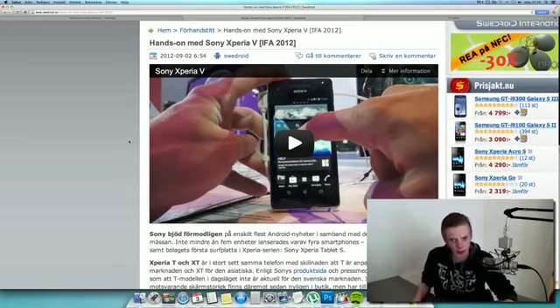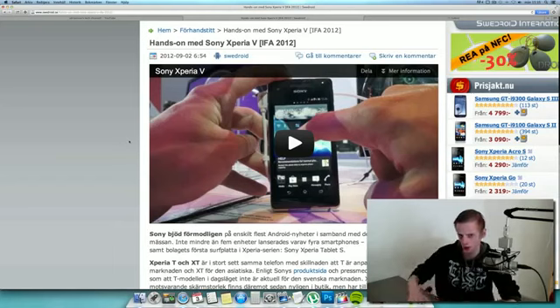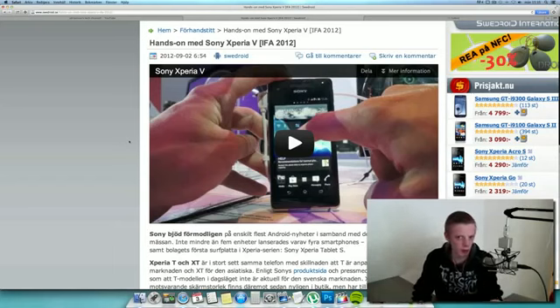The Xperia Tablet S looks pretty interesting because it's like the first quad core tablet from Sony — might pick it up, maybe. But we're gonna focus on the Xperia V, which is gonna be like their flagship device. They also unveiled the Xperia T, the TX — which is kind of the US or Asian variant of the Xperia T — and then the Xperia J, which is a little bit low-end phone.